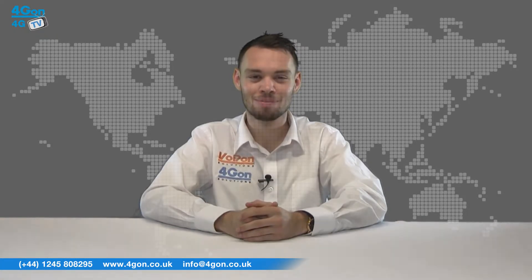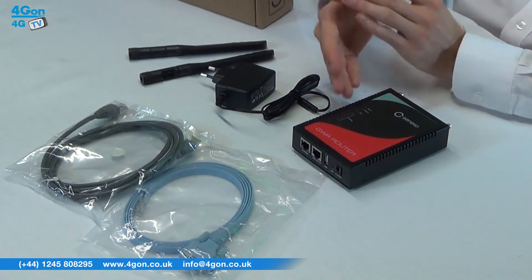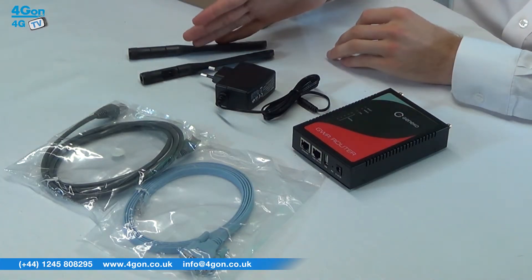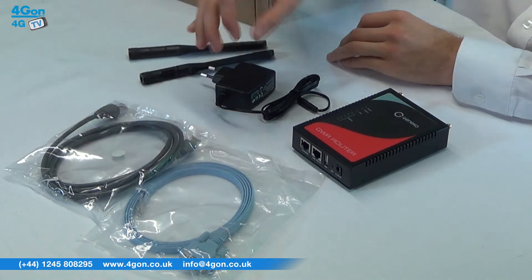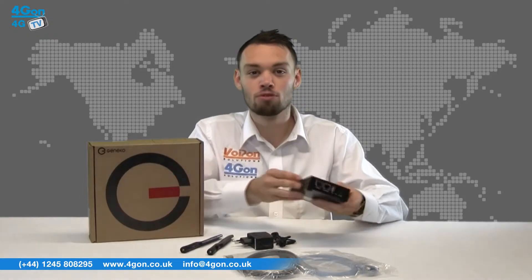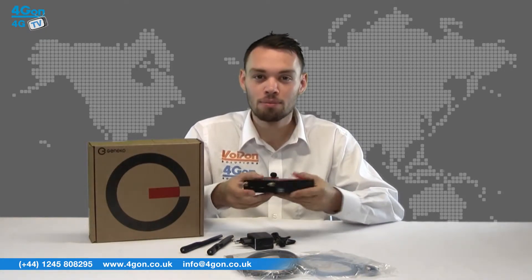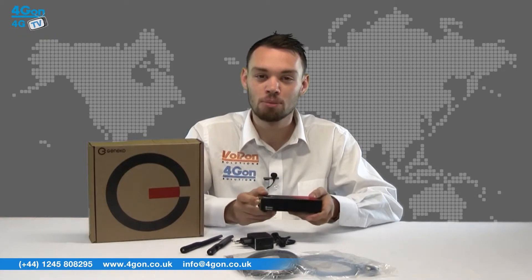The GWR352 comes complete with the router itself, antennas, network cables, and a power supply. The unit is small but robust, the ports are all easy to access, and the flat casing makes it stackable for tidy deployments.